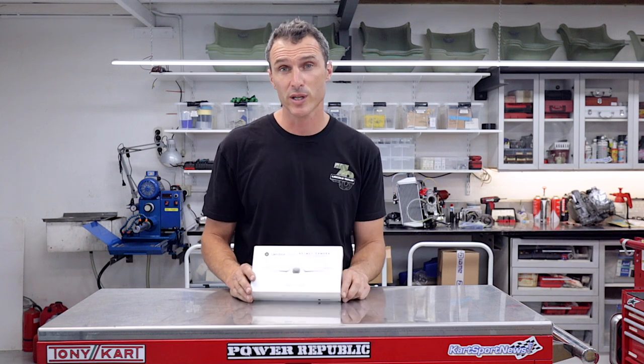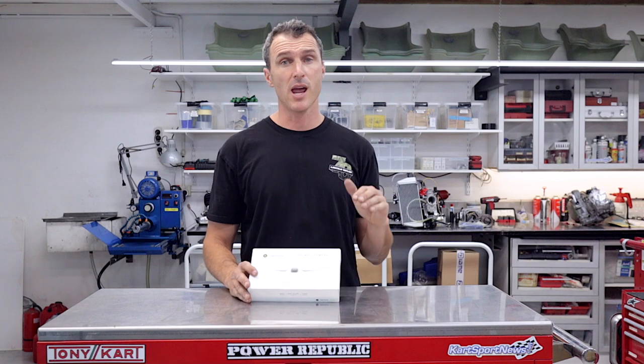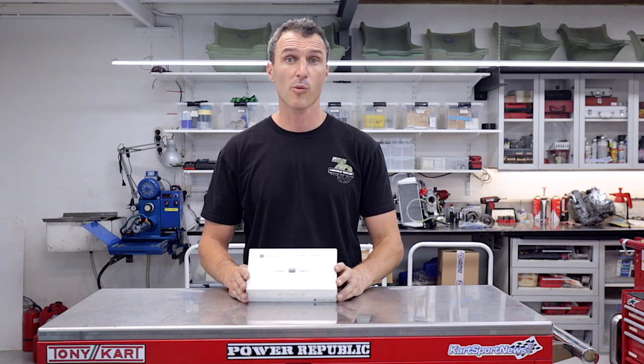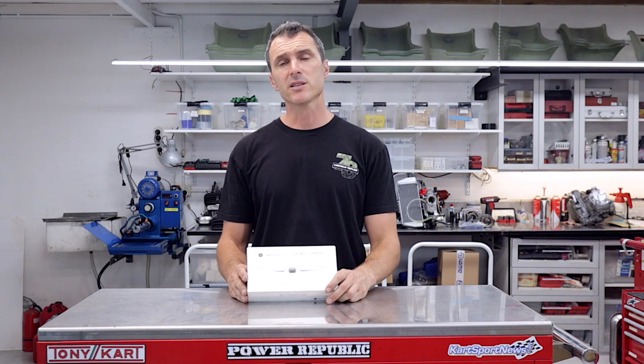So there's some exciting new products for 2021. If you'd like to see any more of these products in depth, let us know in the comments section below and we'll make a video about those products. If you've made it this far, thank you so much — I'll see you in the next video.